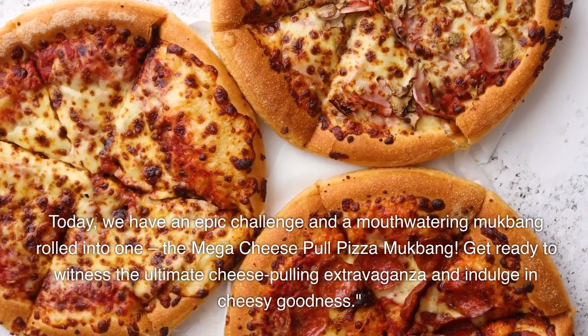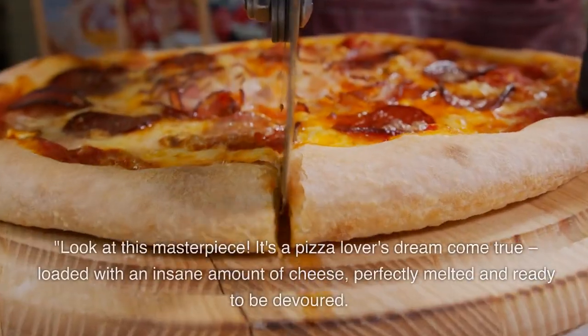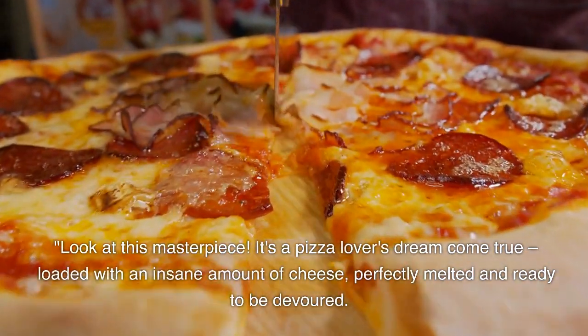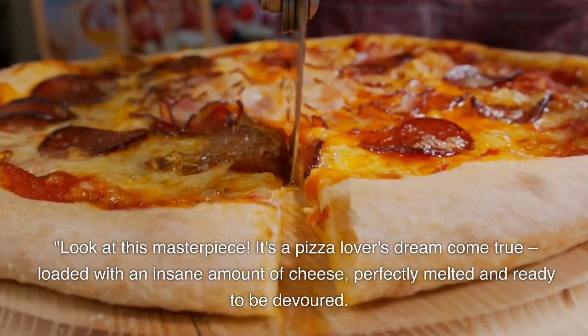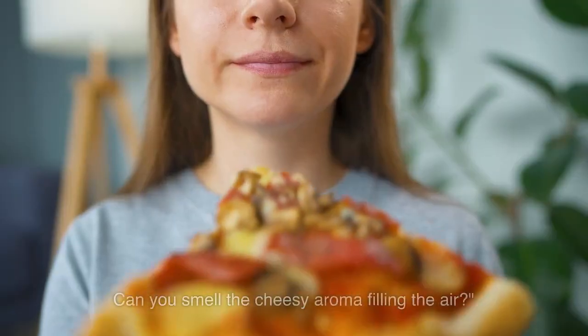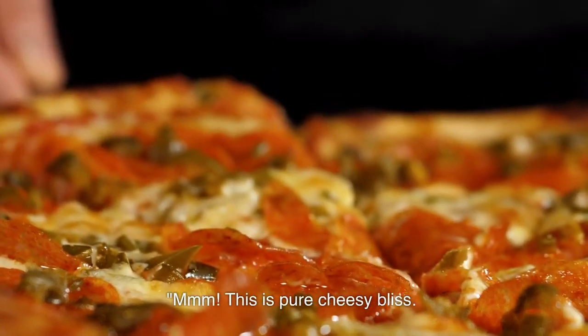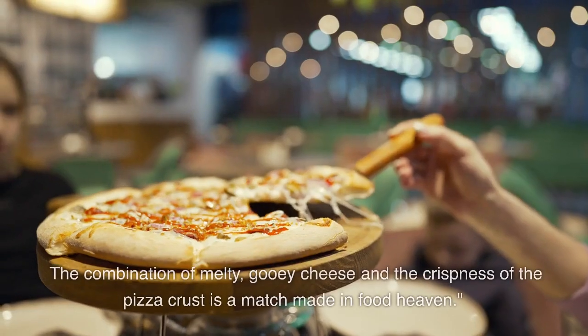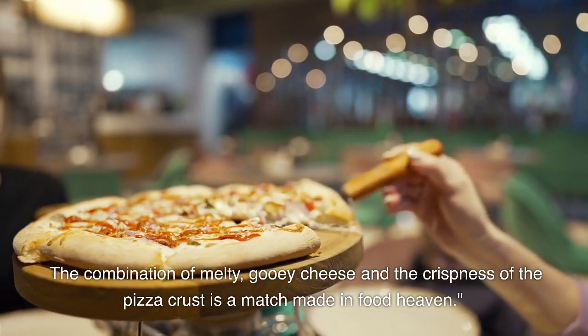Get ready to witness the ultimate cheese pulling extravaganza and indulge in cheesy goodness. Look at this masterpiece — it's a pizza lover's dream come true, loaded with an insane amount of cheese, perfectly melted and ready to be devoured. Can you smell the cheesy aroma filling the air? Mmm. This is pure cheesy bliss. The combination of melty, gooey cheese and the crispness of the pizza crust is a match made in food heaven.